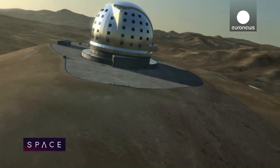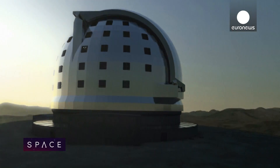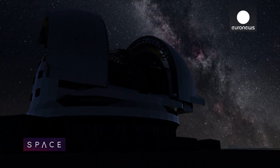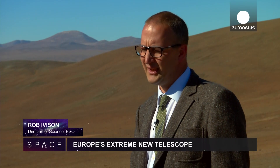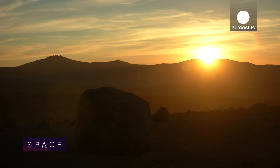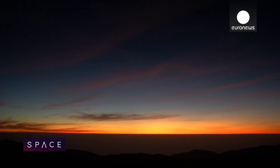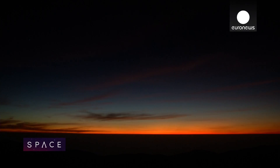We will be able to image planets going around other stars for the first time, and determine whether they have any signs of life. In the context of how we live our lives, that will change everything — it will be a different world, knowing that we're not alone. The quest for life elsewhere goes on, with space and ground telescopes soon joined by the EELT here in the almost lifeless Atacama Desert.